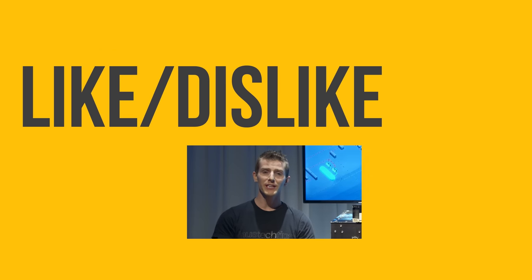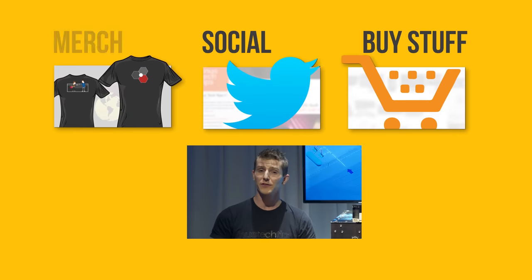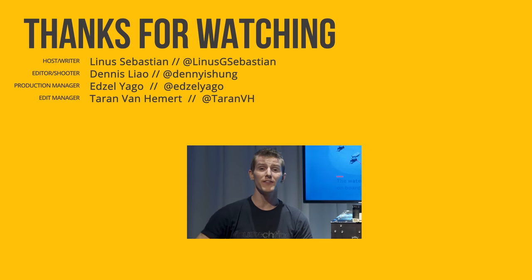Thanks to Royal Caribbean for bringing us out to New York to cover this cool event. If this video was awesome, get subscribed, hit the like button, check out the link to Royal Caribbean in the video description, and maybe check out our merch store with cool shirts as well as our community forum.